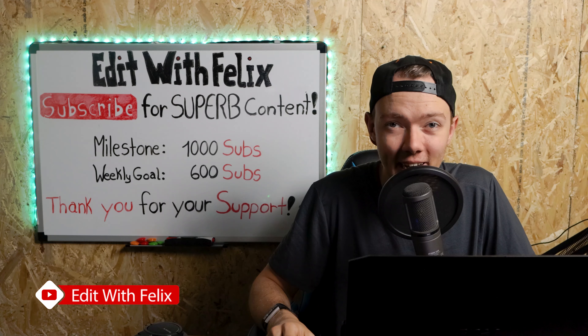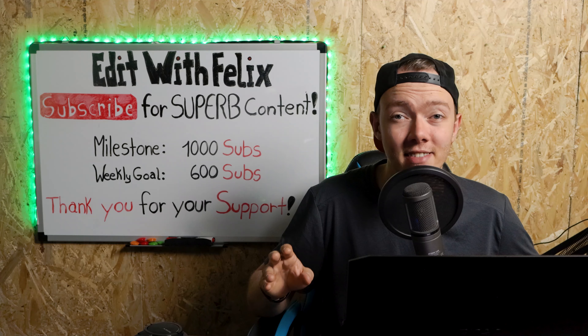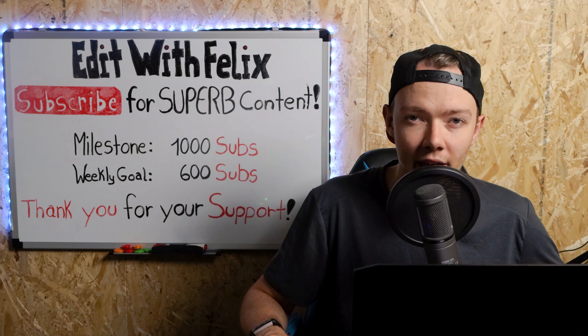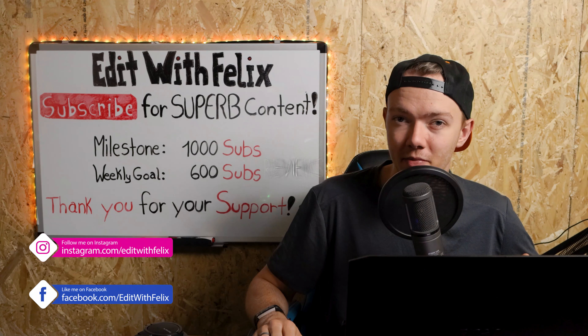Hello internet, I hope you had a superb day. We just reached the 600 subscriber mark — right now we're at 603 subscribers. I've mentioned it, I think in the 400 subscriber special, that I wanted to make reviews.